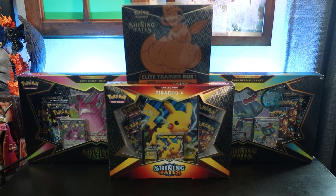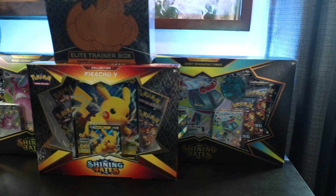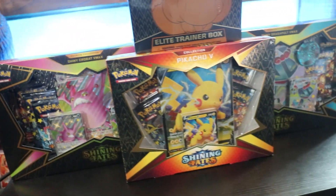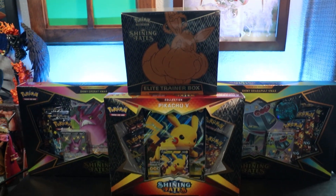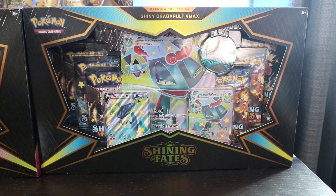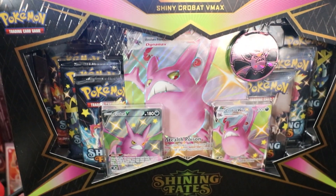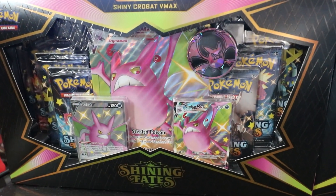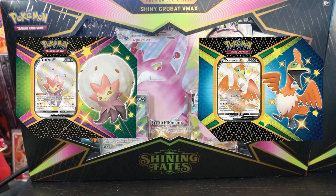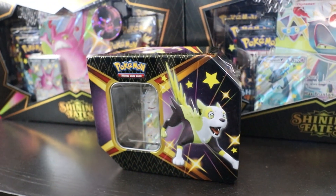Quick disclaimer: Shining Fates is very accessible and easy to buy anywhere. So the ETB is still at regular MSRP — $49.99 or even cheaper in some places. I just like to collect, so that's why it's in my collection, same with the Pikachu V-Box. I thought I'd say the same for the Dragapult and Crobat V-Boxes, but those actually went up a bit. The Dragapult box I bought for around $39.99 and it's now around $46. The Crobat I bought for around $39 and it's now worth $42.98. If you find the Gossifleur and Cramorant V-10 boxes cheaper somewhere, let me know — those are the only two from the set I still need.